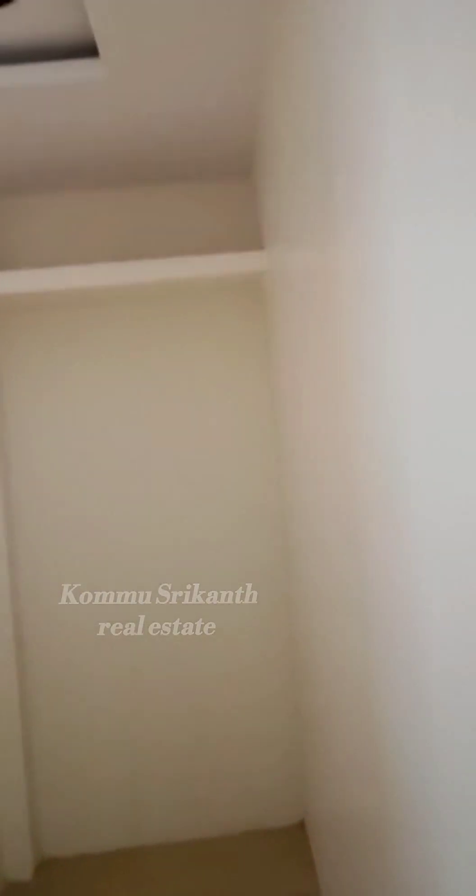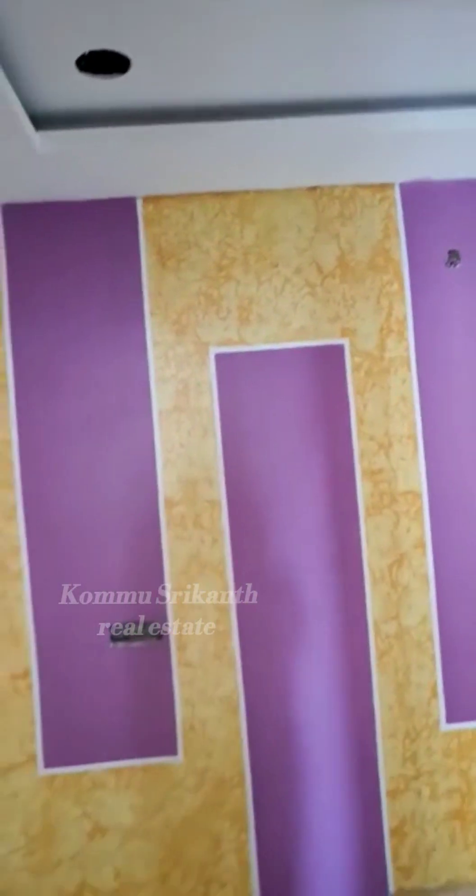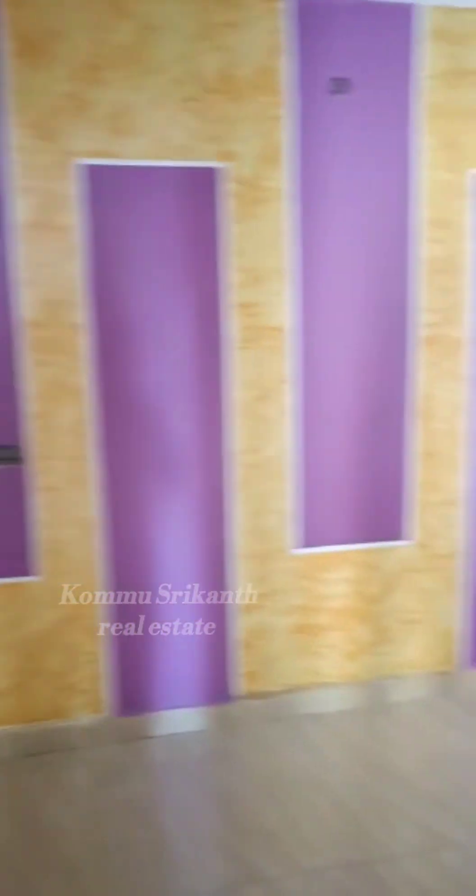This is the penthouse and this is the children's bedroom, with false ceiling.